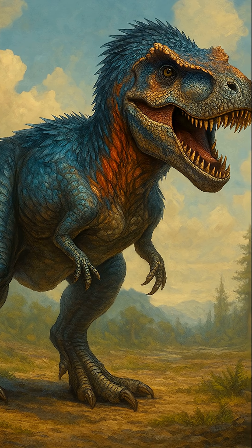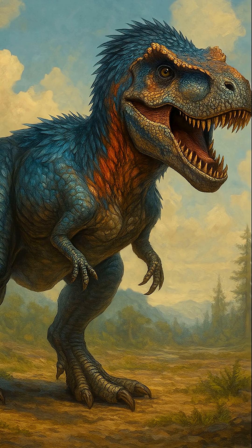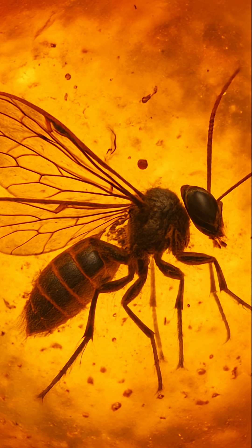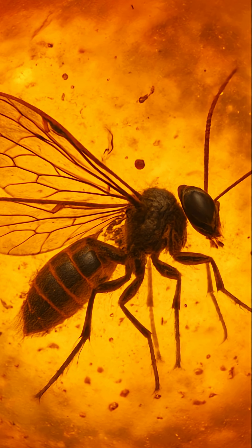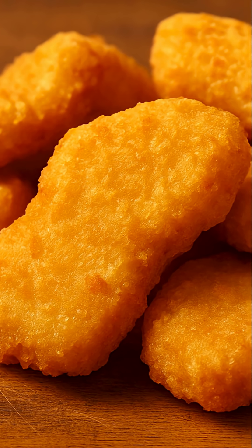Could we bring dinosaurs back to life? You've seen it in movies, but science says it's not just fiction anymore. Fossils have revealed fragments of dinosaur DNA, and some insects trapped in amber might still hold traces. And get this — birds are their direct descendants. That means your chicken nuggets have a Jurassic past.